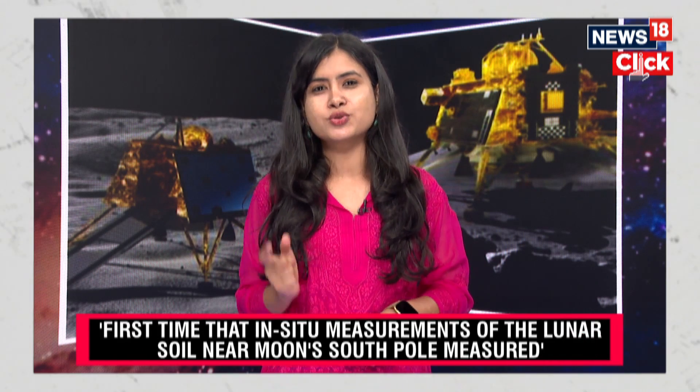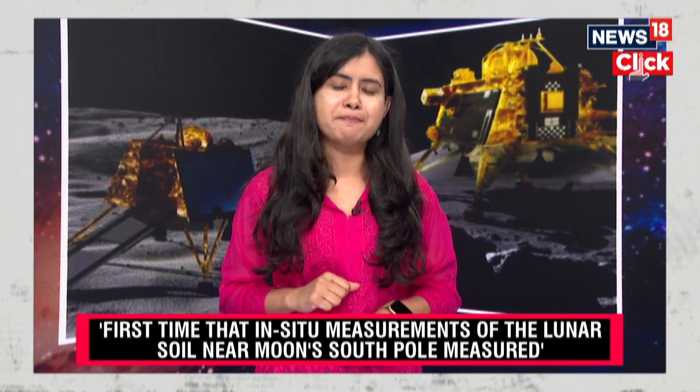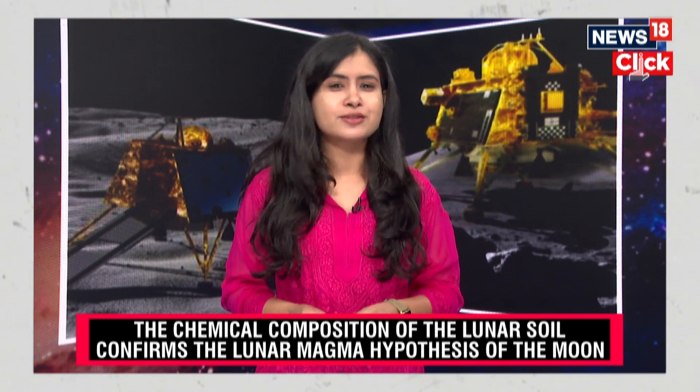The scientific findings also have implications for future exploration missions that countries are now planning. Countries are racing to set up a lunar base for astronauts on the moon. While NASA has planned its Artemis program, ISRO has also announced its moon mission, planning to go back to the moon to collect lunar samples and bring them back to Earth. These findings have come at a time when Chandrayaan-3 completes its first anniversary and India is ready to celebrate this momentous occasion with the first ever National Space Day.